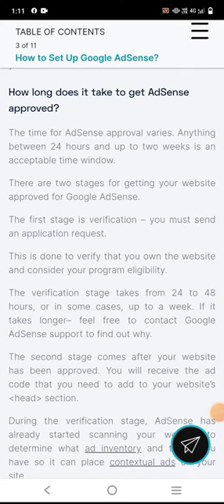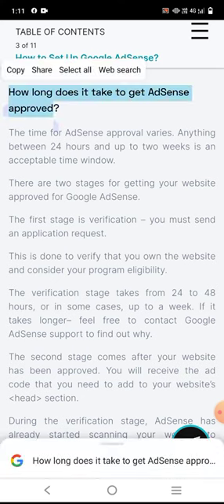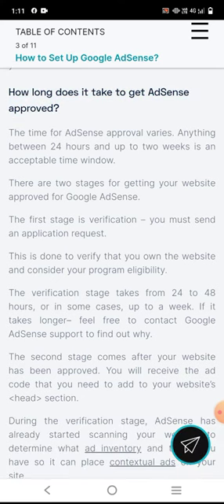How long does it take to get AdSense approved? The time for AdSense approval varies — anywhere between 24 hours and up to a week is an acceptable time window. There are two stages for getting your website approved for Google AdSense.